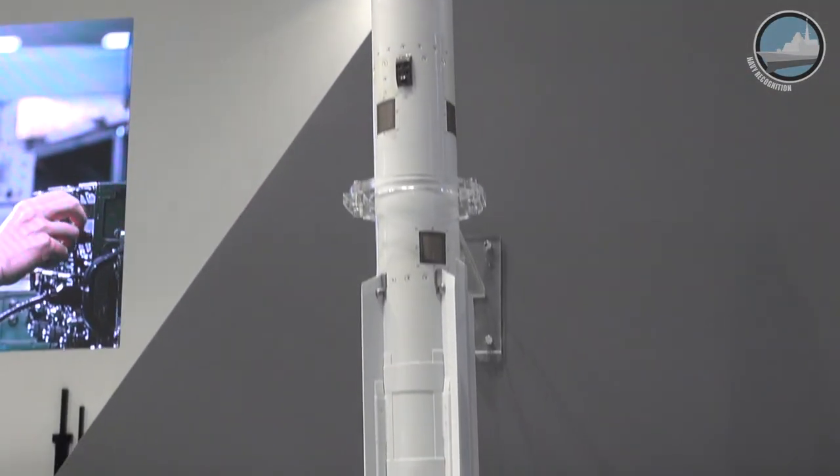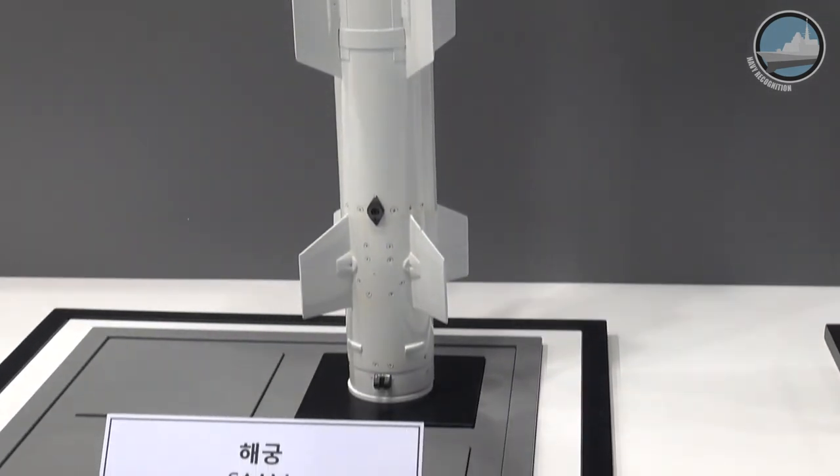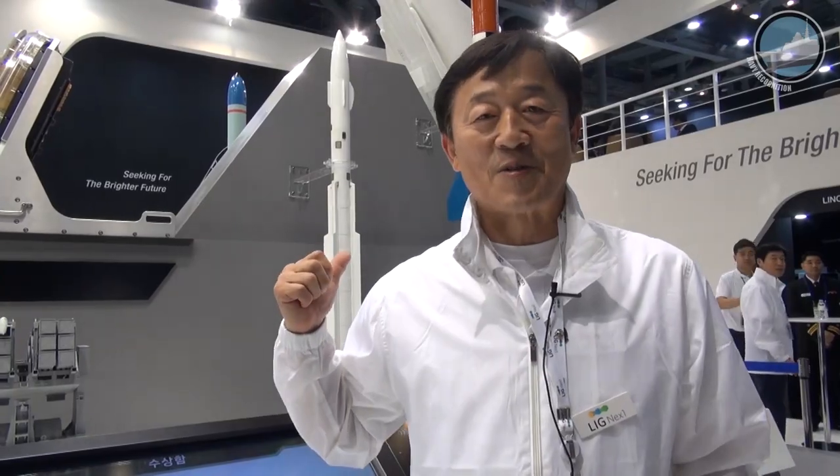This missile is an anti-ship, anti-missile system. We were previously using the RAM, but we localized this missile recently. This missile is launched from the vertical launcher, and normally Korean frigates — above the Korean frigate level — have this missile installed. From Batch 3 onwards.